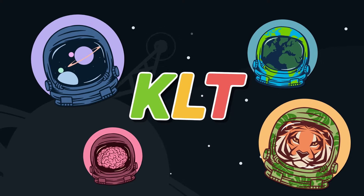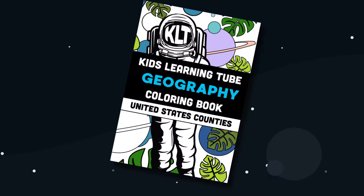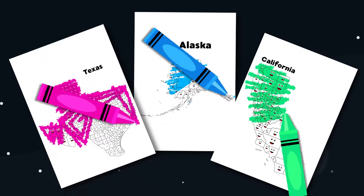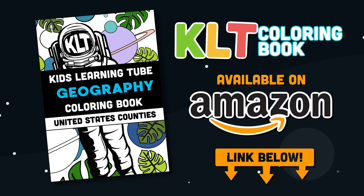Hey, this is the founder of KLT, Matthew. I'm very excited to announce we have our first book out now — it's a coloring book of the 50 states. Get it on Amazon today; click on the link in the description below the video.